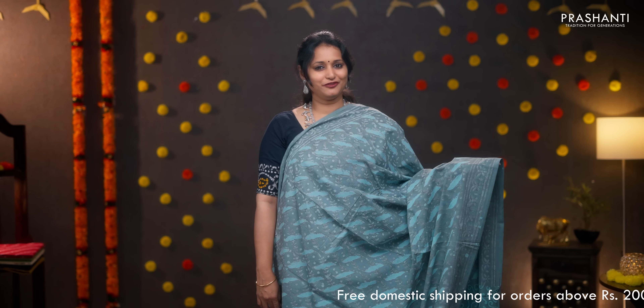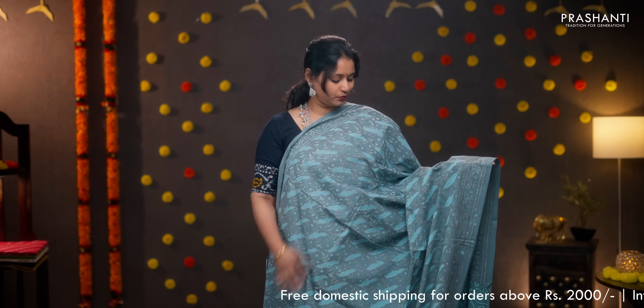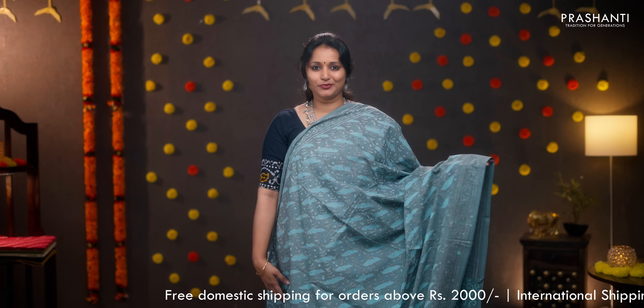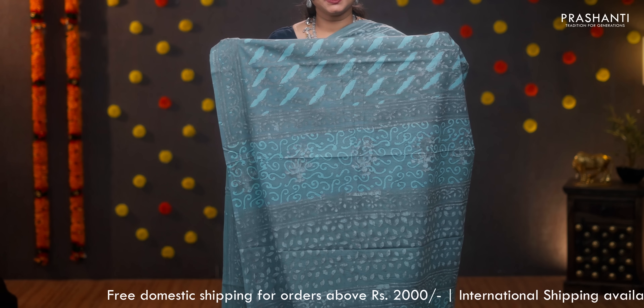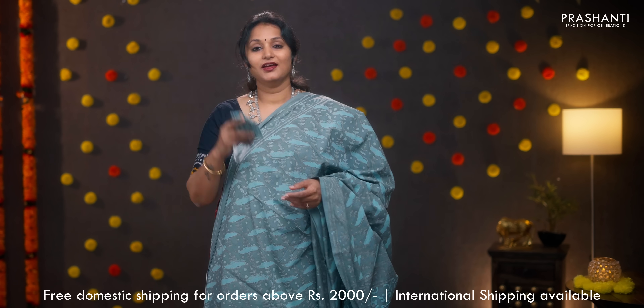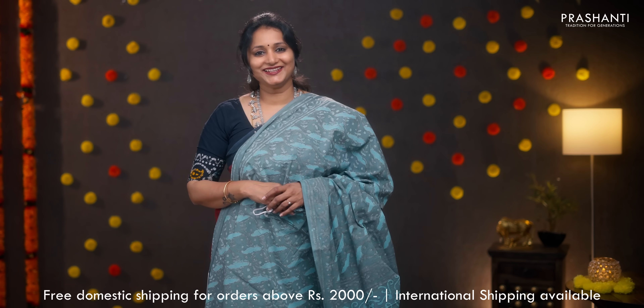One more in dabu — a very different shade of pastel blue with hues of light blue running all over the body. Dabu prints again. A subtly printed pallu, all-over printed blouse, and a matching mask. Priced at 950.